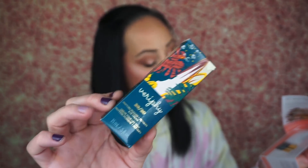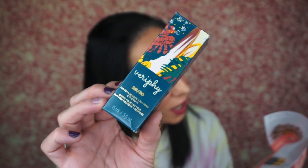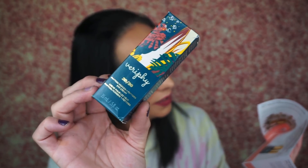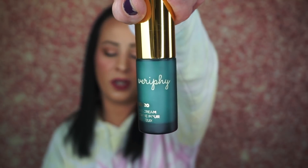I also got this in my Ipsy PR at the beginning of the month — this is the Verified 2020 eye cream, which retails for $68! That's expensive. It contains de-puffing cucumber extract, brightening niacinamide, firming peptides, and phytoglycogen. I really like the packaging — I love that color green. I've been using it and I haven't noticed a significant difference around my eyes, but it feels really nice. I'm going to put this aside for a giveaway.